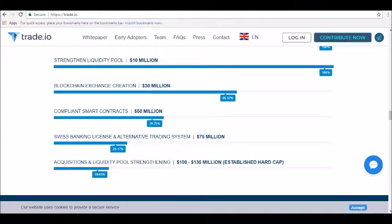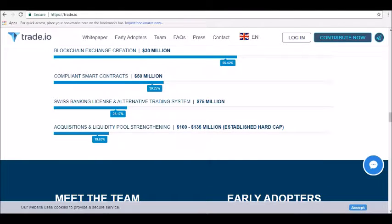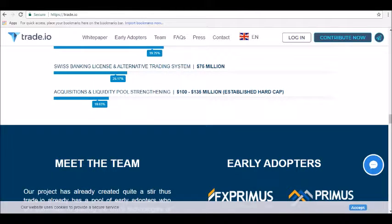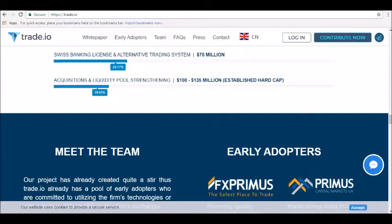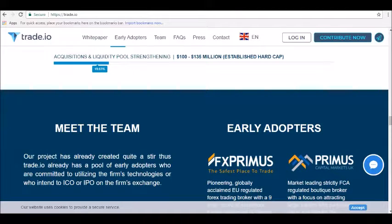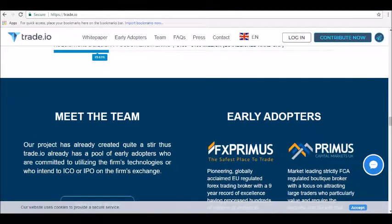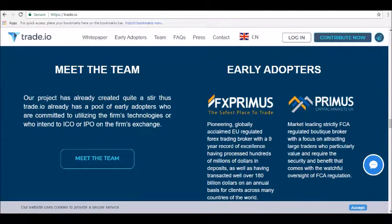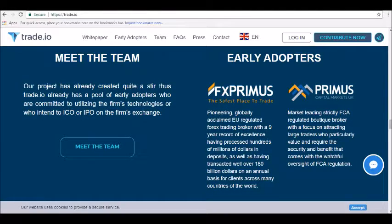Trade.io uses a token called the trade token, a utility token that enables frictionless transactions on a wide range of assets on the trade.io exchange. It also acts as a medium of exchange and a store of value. You can use the TIO token to participate in the trade.io shared liquidity pool as a market maker and receive daily payouts to your trade.io wallet in fiat and cryptocurrency. In the future, holders can also use trade token to purchase new issues and IPOs on the trade.io exchange.